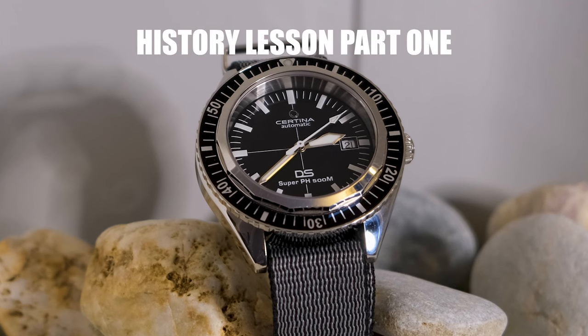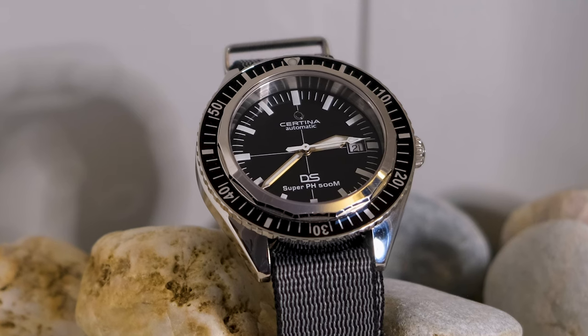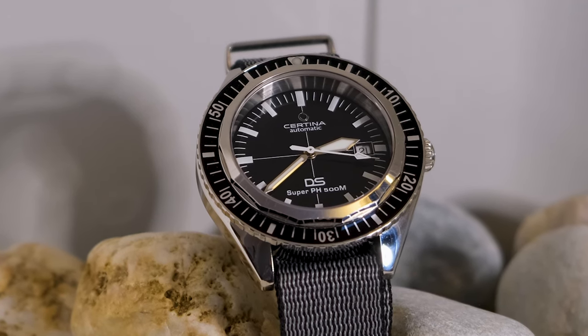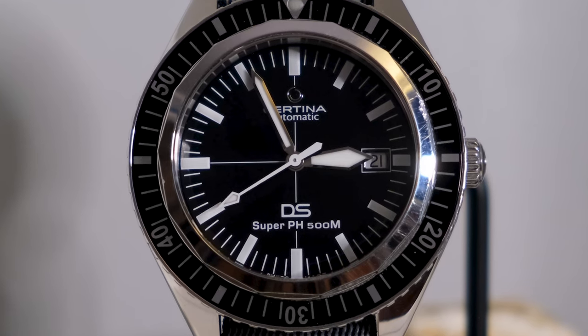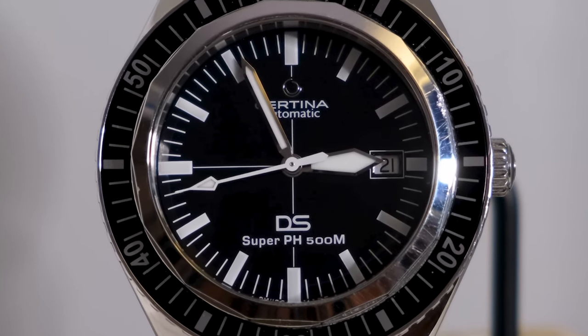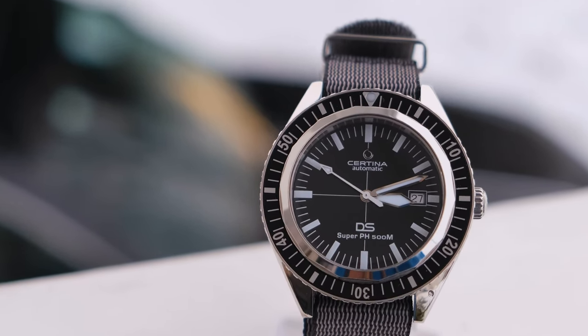$500 is a bargain for a Swiss-made automatic from a reputable brand with these kinds of specifications. Certina has been part of the Swatch Group since 1983 and has a long and rich horological history all the way back to 1888, when the two Kurth brothers started watch production in the Swiss town of Grenchen. As a brand, Certina has been doing very well in the Nordic European region, especially here in Norway. They recently re-entered the U.S., though they're not represented in all important markets — I count 68 countries on their website.